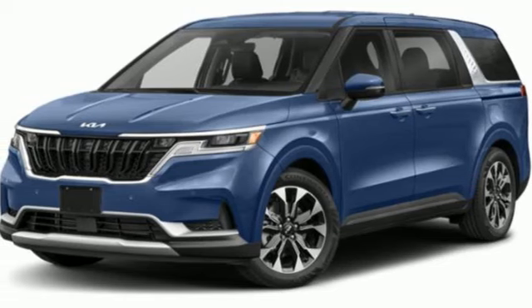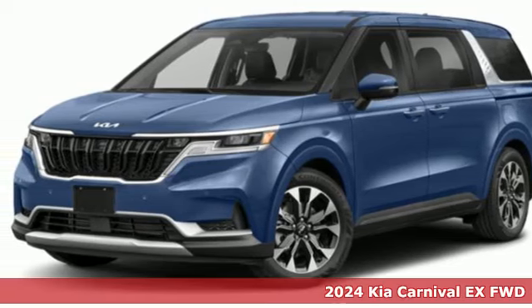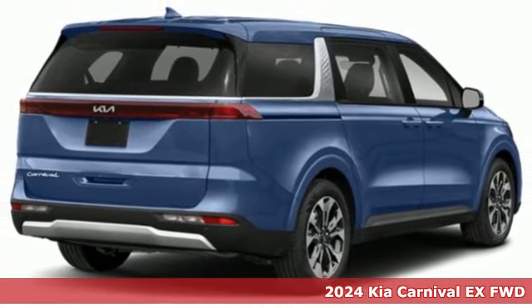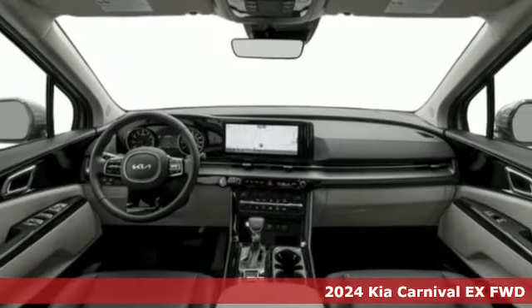It's the new 2024 Kia Carnival. A design inspired by SUVs and what you need. It comes with great features you love.